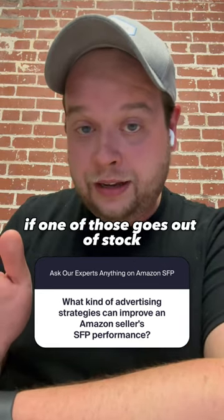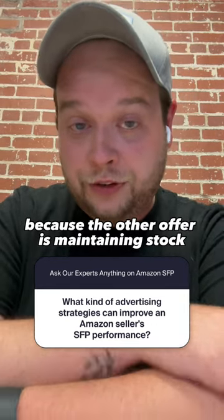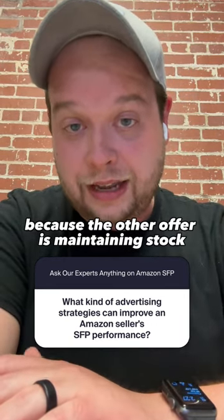if one of those goes out of stock, your campaign will be able to continue running because the other offer is maintaining stock simultaneously.